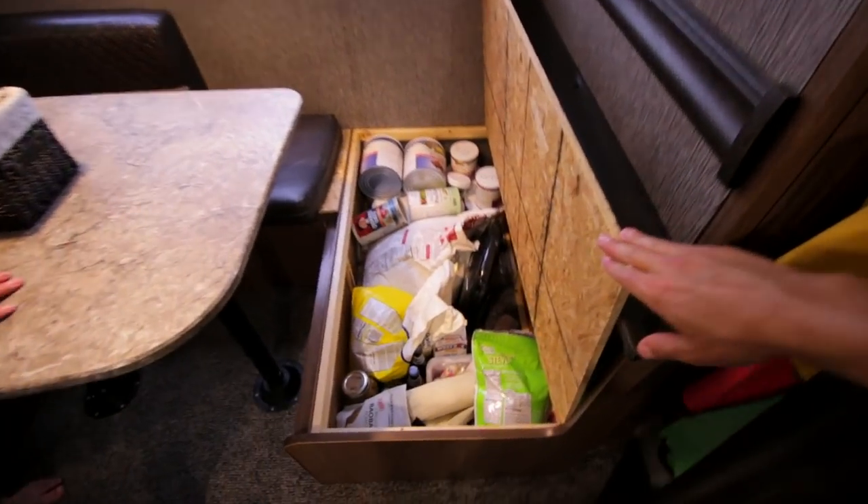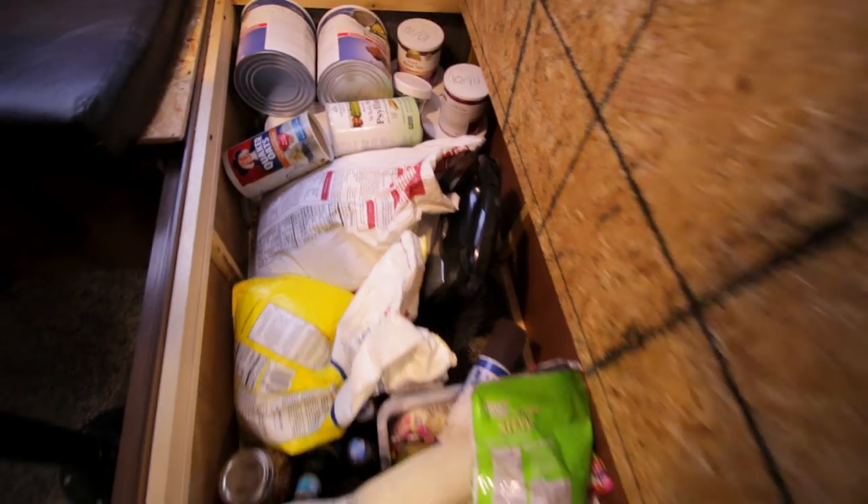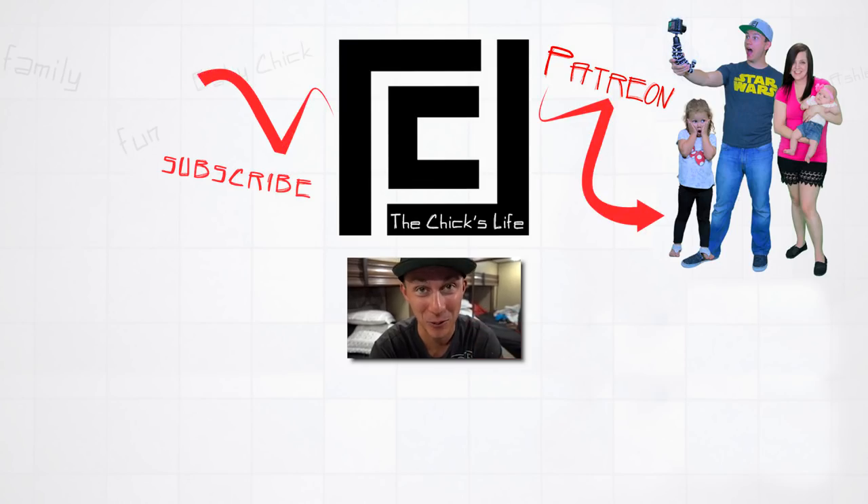The biggest thing Eric wanted for the family was to have dinner together, so the wraparound dinette set was the biggest seller for him — it has storage literally around the entire thing. They store flour, Coke, and other items in the benches. They have a giant bag of flour because they use a bread machine. It's impressive how many people they've fit in that trailer.